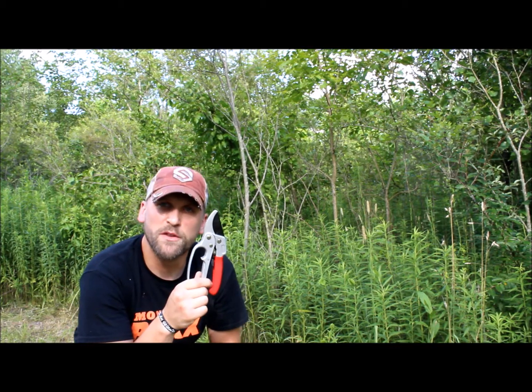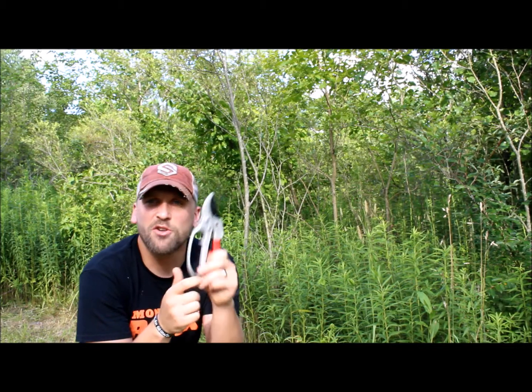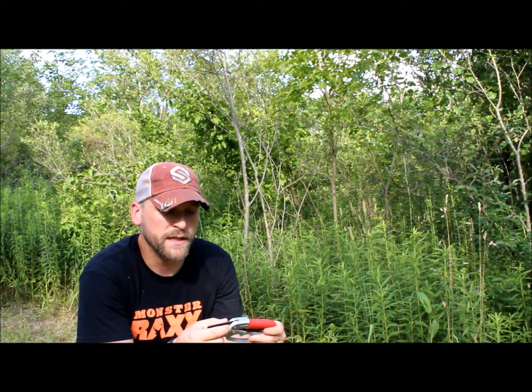I take these things in the woods more than even my bow, more than even my boots. These things are on me no matter what I'm doing — whether I'm just running quick to the cameras to check after work, even in my work attire. I'm going to take these things because they can cut through anything: vines, brush, saplings that have fallen down, things of that nature. I can pretty much take down anything my wrist size or smaller.